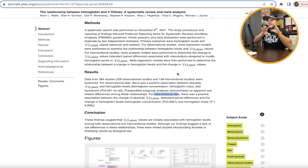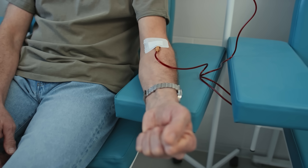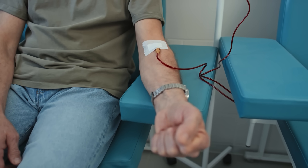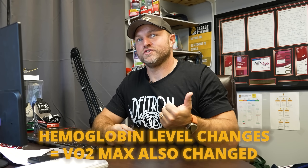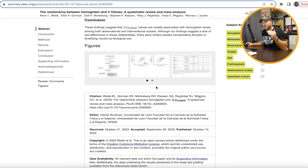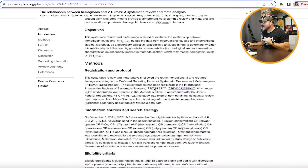The meta-analysis also found that even direct physiological manipulation of hemoglobin levels — such as a blood transfusion or blood donation — caused VO2 max to change accordingly. When hemoglobin went up via transfusion, VO2 max rose; when blood was removed, VO2 max decreased. This meta-analysis is absolutely fantastic and really interesting.